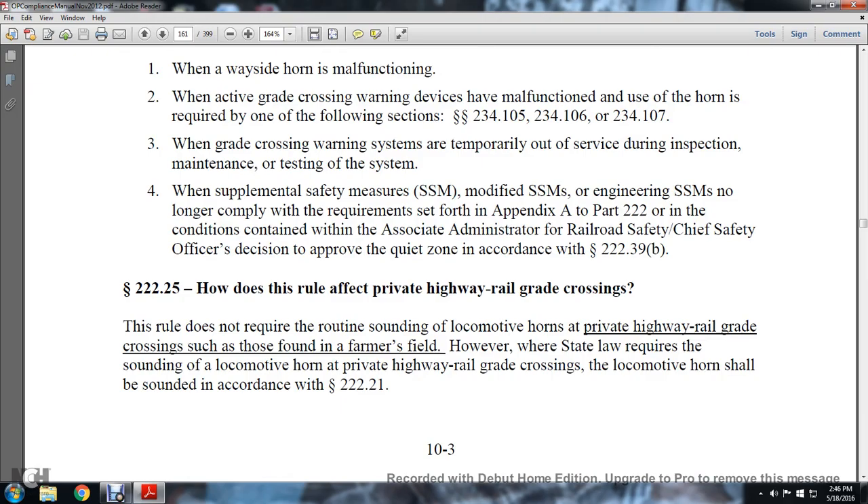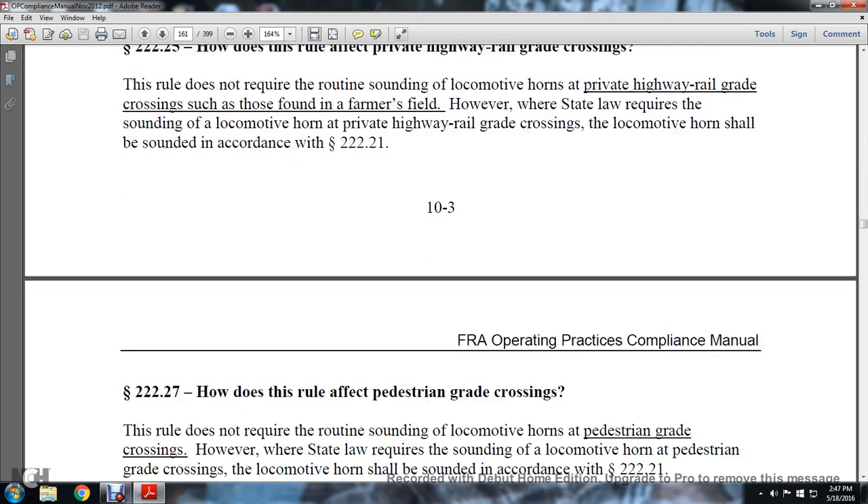Section 222.25 — how does the rule affect the private highway grade crossing? The rule does not require routine sounding of locomotive horns at private highway railway grade crossings, such as those found in a farmer's field. However, where a state requires the sounding of the locomotive horn at private highway railway grade crossings, locomotive horns shall be resounded, per Statute 222.21.